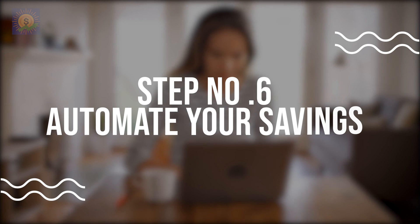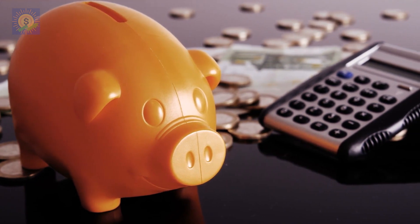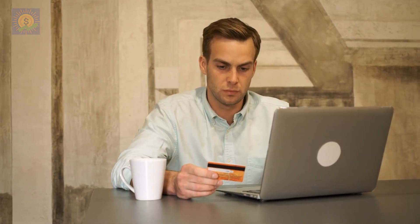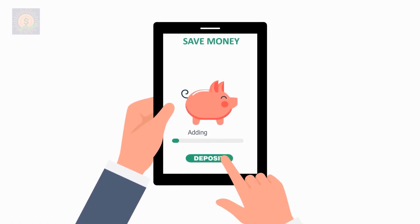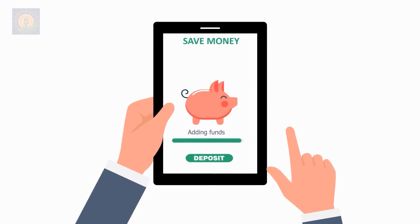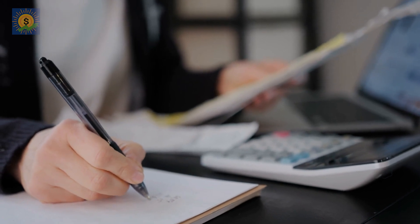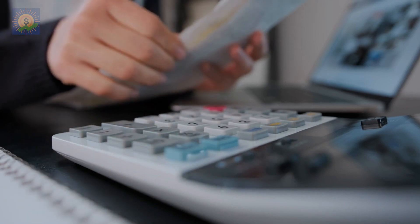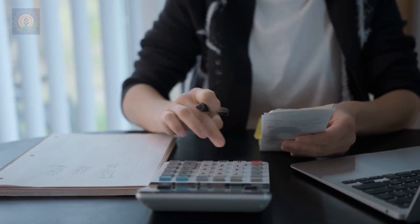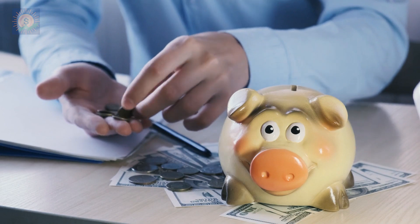Number 7: Automate your savings. Automating your savings is an excellent way to make sure that you're saving money every month. Set up an automated transfer from your checking account to your savings account every payday. This way, you won't forget to save money and you won't be tempted to spend it. Make sure that you set the auto transfer to the day that your salary usually gets credited into your account, so that it's one of the first things your income is used for. After a while, you won't even realize that these transfers are taking place, and you'll get used to spending a lower amount of disposable income while your savings quietly grow on autopilot, edging ever closer towards that five-figure total.